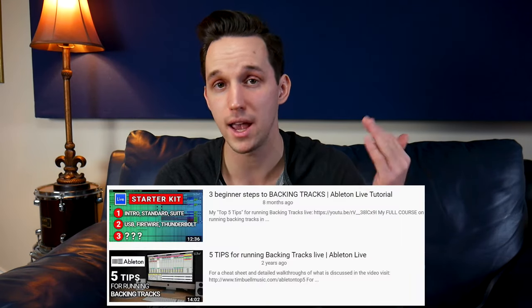Number two is a backing tracks rig — any kind of setup that can run a click track and backing tracks to accompany musicians live on stage. Running tracks is something that more and more artists and bands want a drummer to be able to do. In the thumbnail you'll see an audio interface, and that's actually how I prefer to run tracks: using the software Ableton Live and an audio interface, because that gives you the most flexibility. I have a few videos on YouTube about Ableton and I also have a course at timbullmusic.com/Ableton.